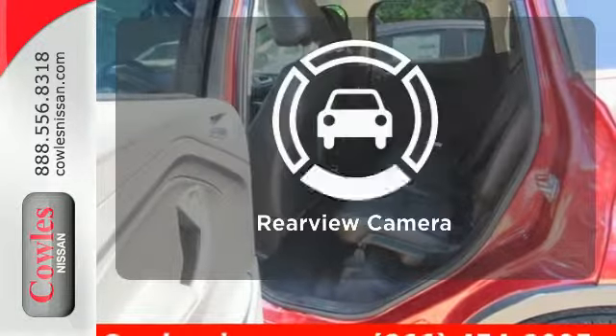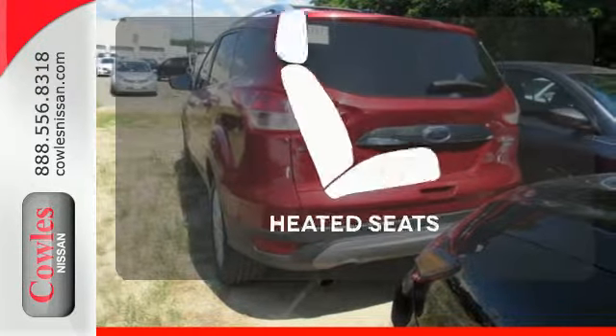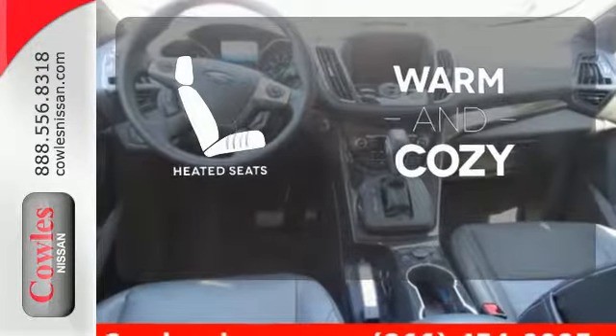Select the perfect temperature with climate control. See objects previously out of sight with a rearview camera. Wrap yourself in the comfort of heated seats.